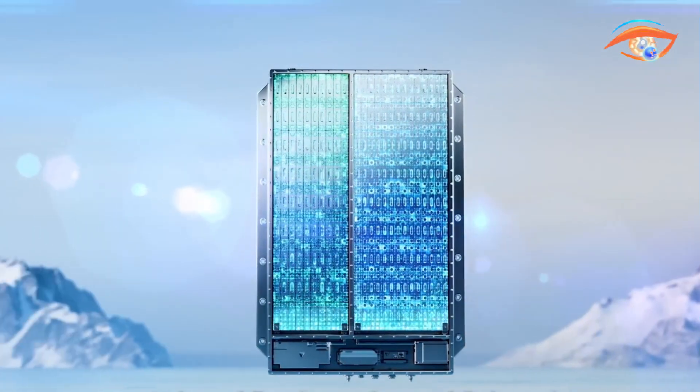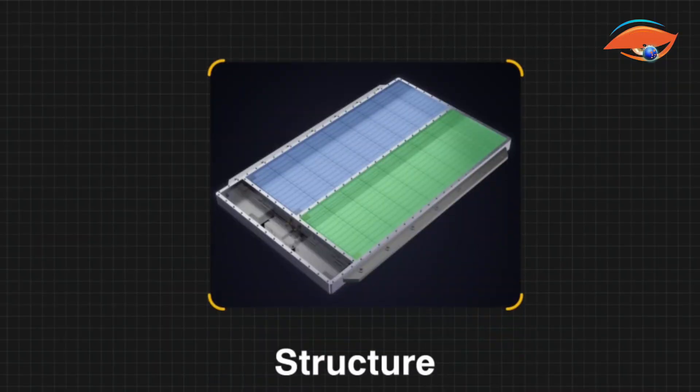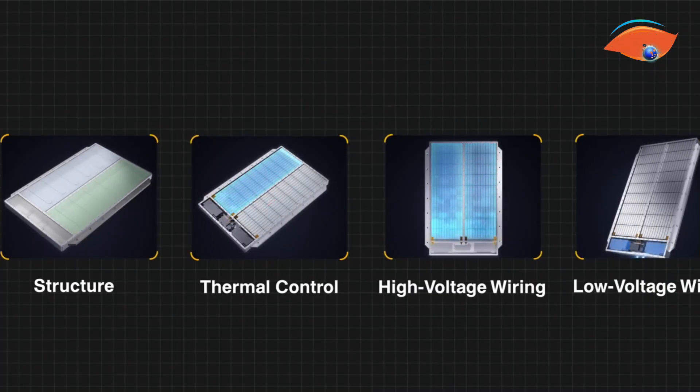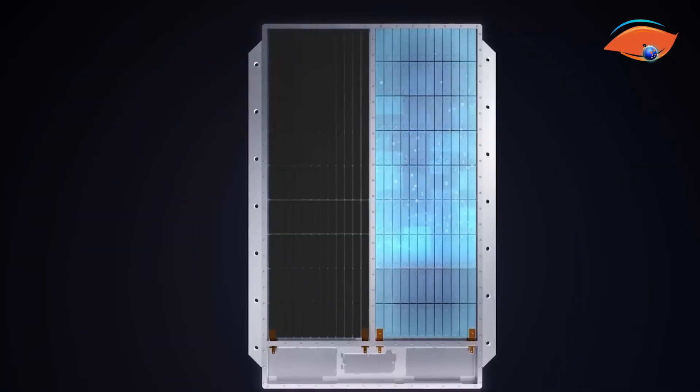With 12C ultra-fast charging capability and stable operation at temperatures as low as minus 40 degrees Celsius, it redefines adaptability and endurance. Set to debut in vehicles from Leapmotor, JAC, and Chery, the Freevoi Dual Power Battery represents the next evolution in EV energy technology.